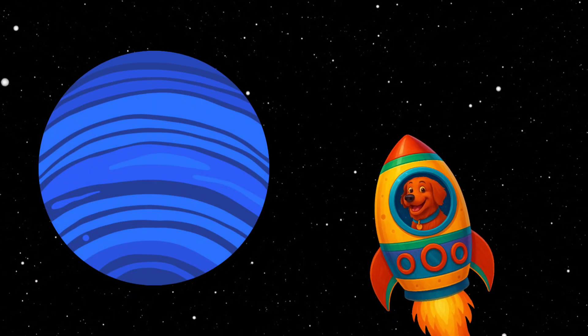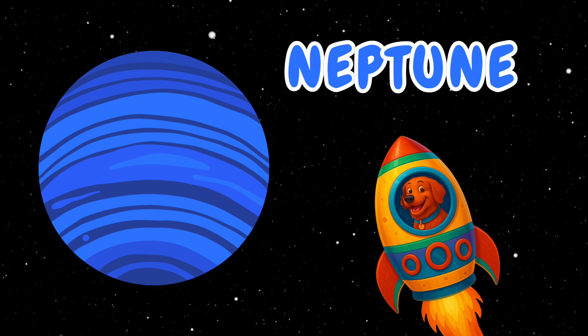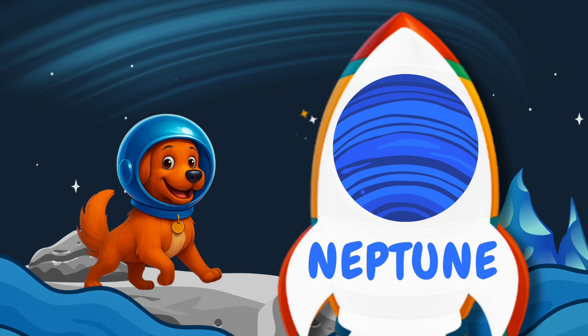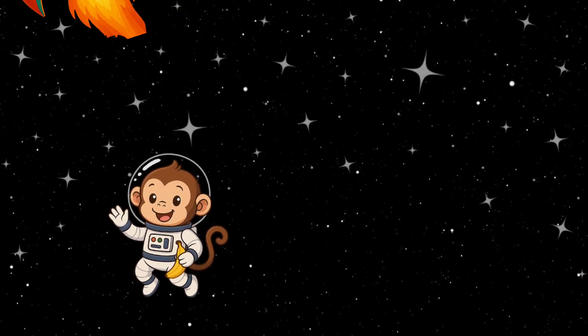The last planet in the solar system is Neptune. Can you say Neptune? Neptune is super windy and it has big storms. Wait, is that a monkey? In space? Hi, space monkey!